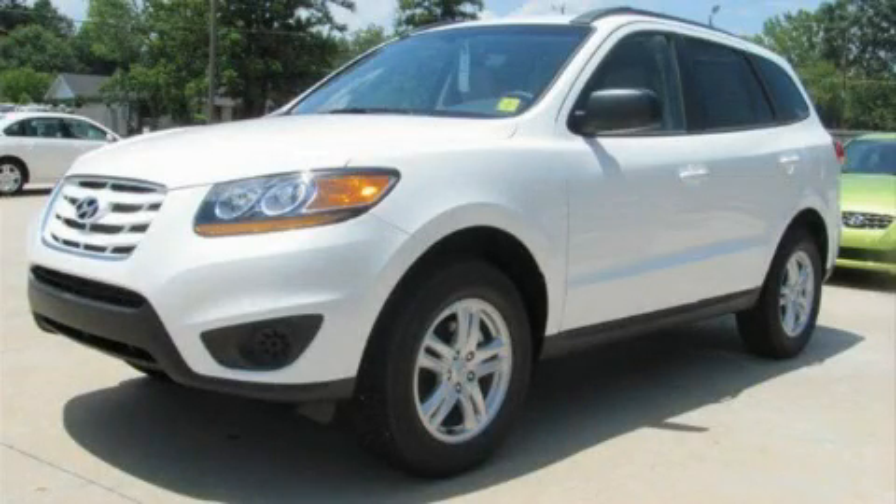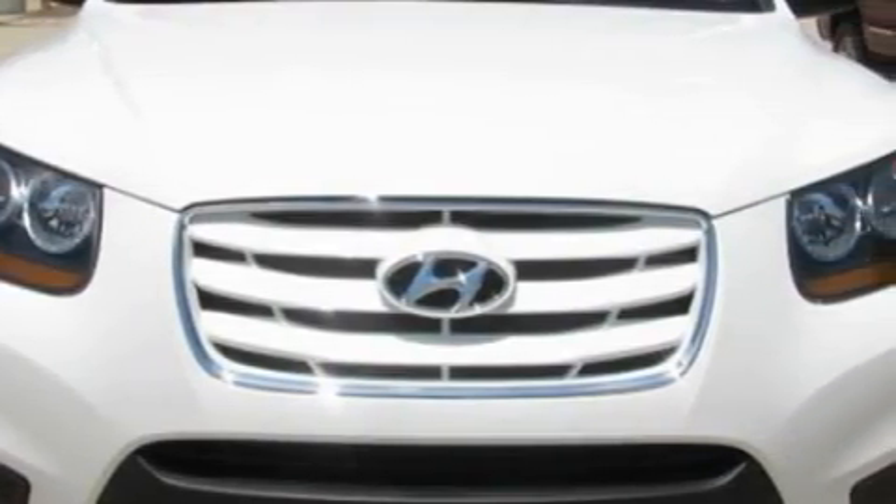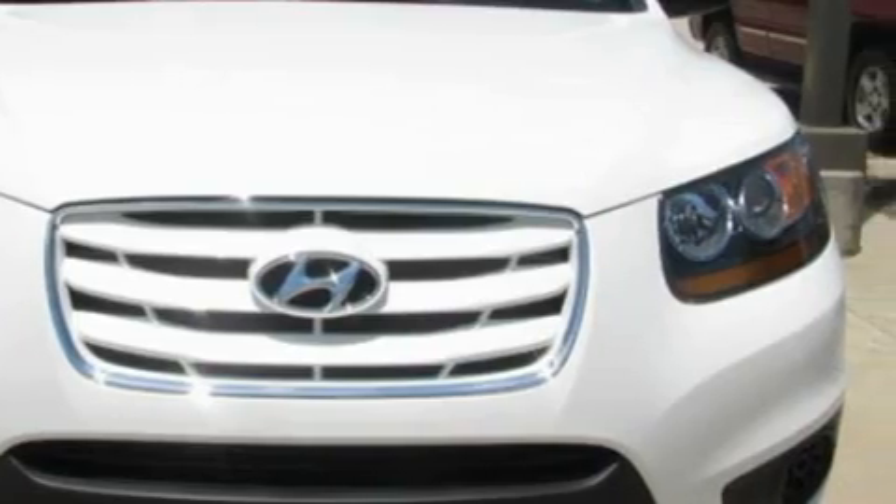This is a brand new 2010 Hyundai Santa Fe — safety, space, and comfort. It has a 2.4 liter four-cylinder engine and a six-speed automatic transmission.